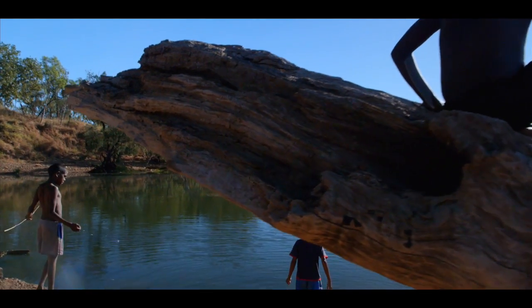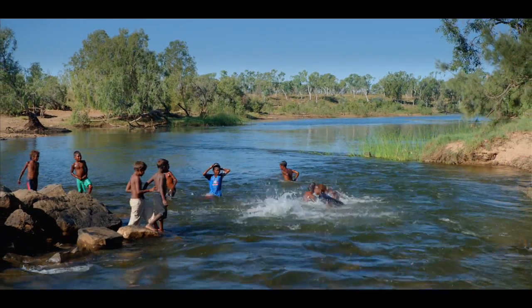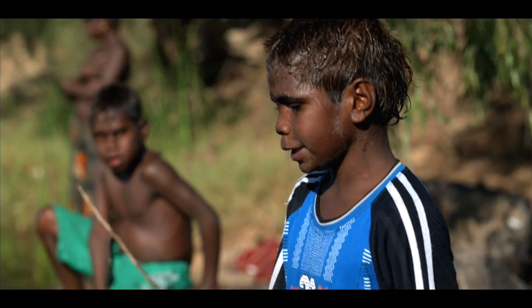Many aboriginal groups live along the river, and there were concerns about the effects of the mine on the water, the surrounding land, and on the spirit of the river itself.